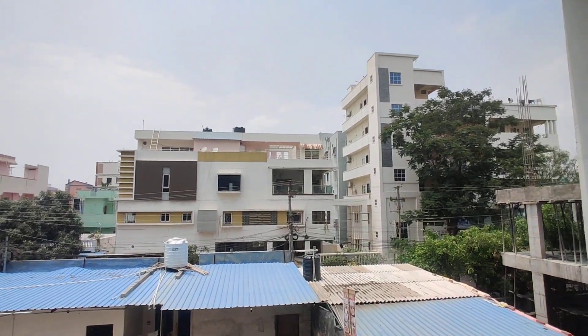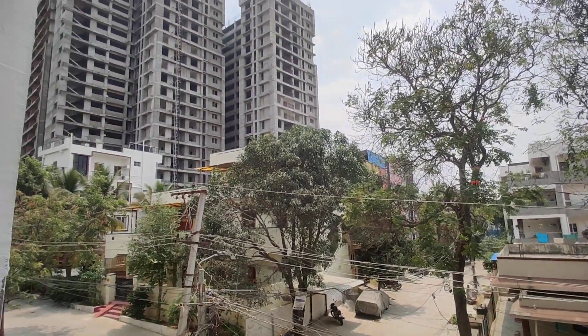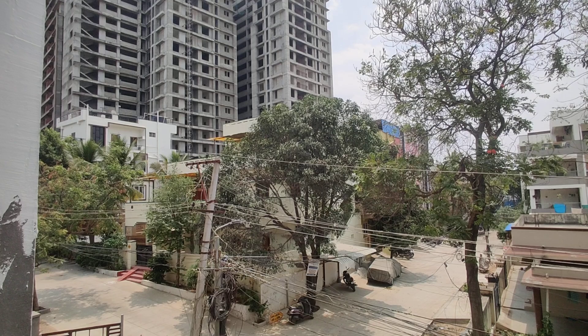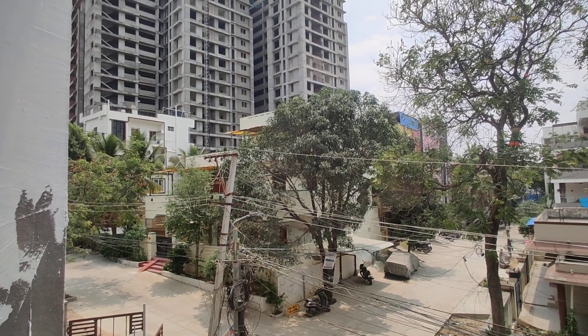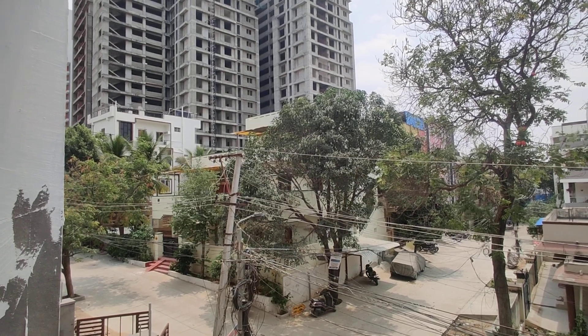Coming to this property — it is totally constructed on 2 acres, having 100 plus flats. The 2BHK is 1,340 square feet standard size, and the 3BHK starts from 1,665 to 1,765 square feet.